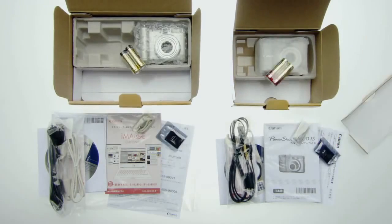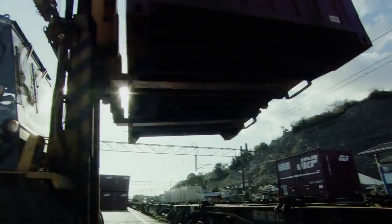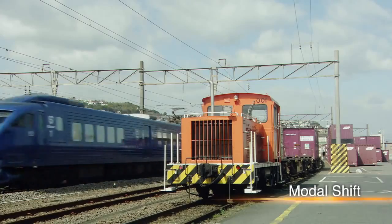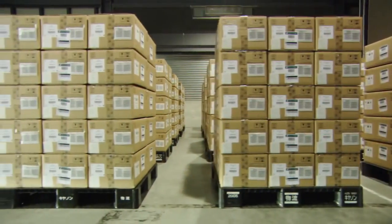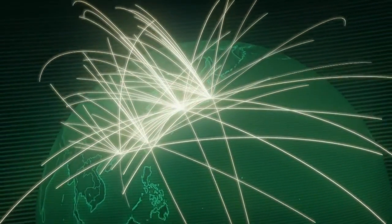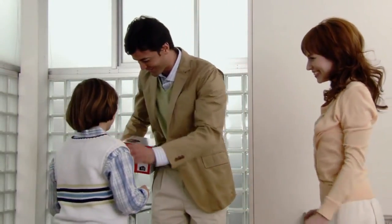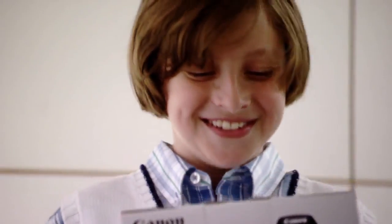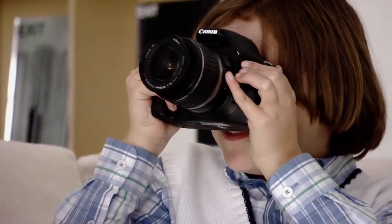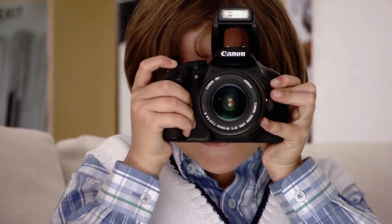Canon strives to reduce the resources it uses for packaging. The company has adopted a modal shift in its transportation methods in order to curb CO2 emissions. It's with such care and consideration that Canon products are shipped to customers around the world. Right now, somewhere in the world, a Canon digital camera is being delivered to a customer who will use it to capture precious moments. With leading-edge technologies and superior performance, Canon will continue to deliver the world's most trusted cameras.